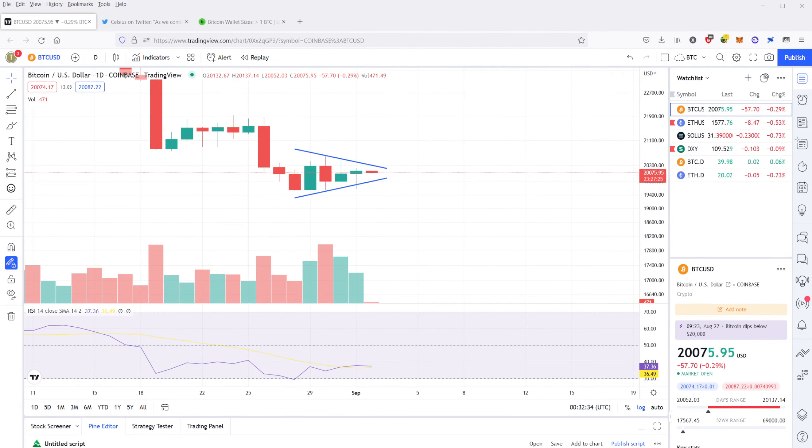Hey, what's up? This is Cody the Crenraptor, and let's talk about some crypto chart TA.